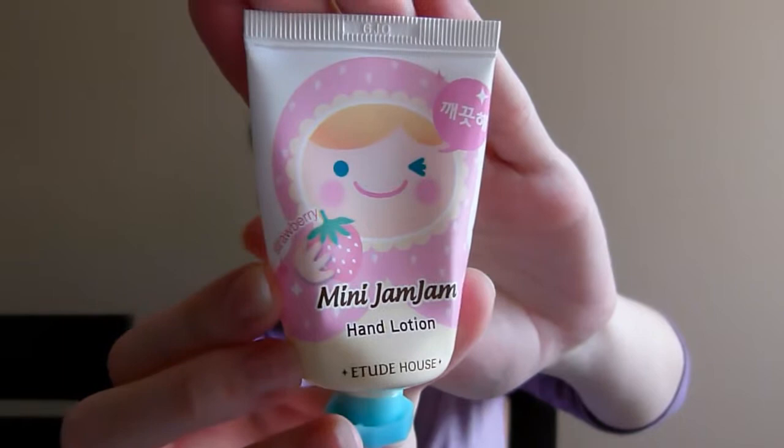Those three items were all I had for June. And for July, I have two items — two hand lotions. The first one is this mini Jam Jam from Ittitt House. It smells like strawberries. It was really good. It's kind of small, but a little goes a long way. I never repurchase hand lotions because I like to try new ones and there are so many out there, but I did really like this one and it smelled really good.